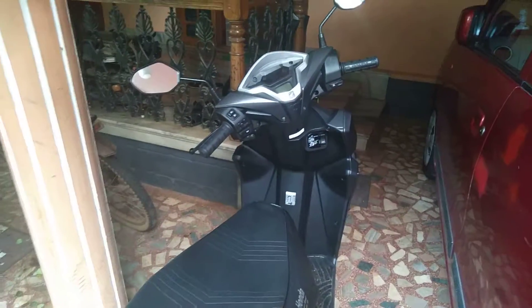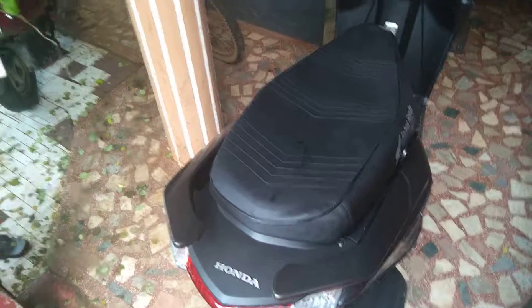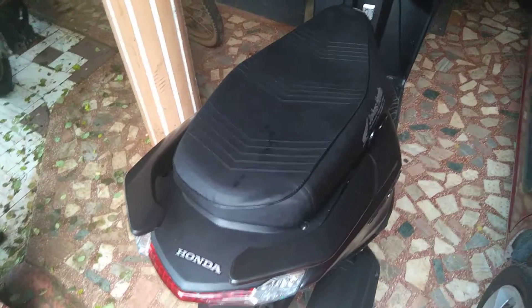The next reason to buy this scooter is the price. The price is also very good compared to the market — it is not overpriced like the Burgman Street, but it is priced in such a way that anyone can buy it.